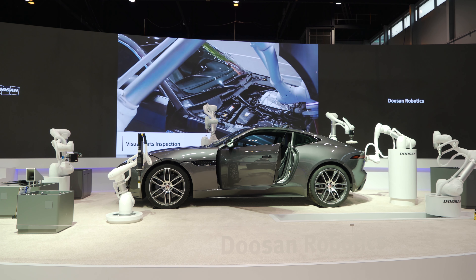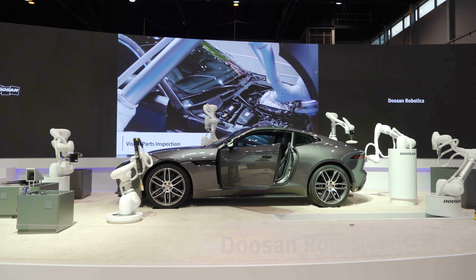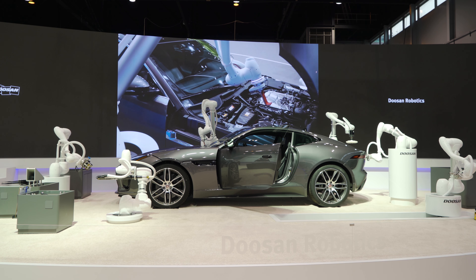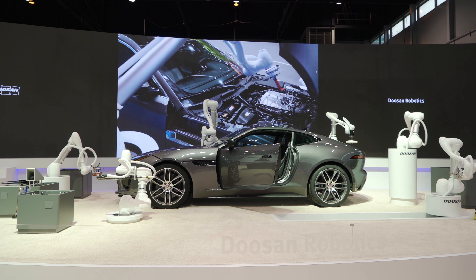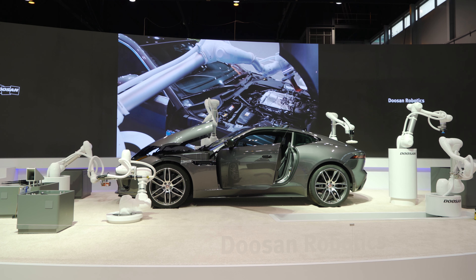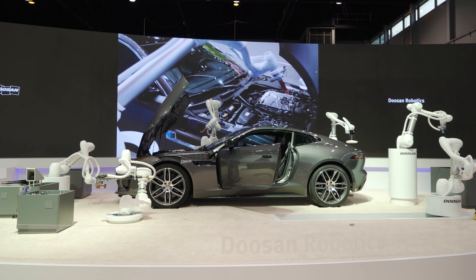It is capable of handling two different machines at a fixed position and also able to carry items over a long distance. What you can see currently is that the robot is opening the engine hood and inspecting for missing or defective parts in the engine room using Doosan's Smart Vision System.